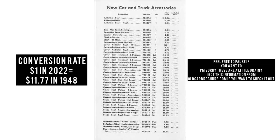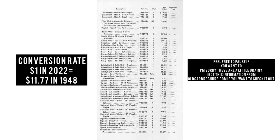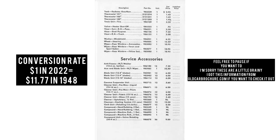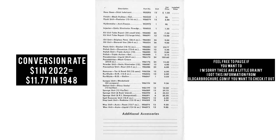The next few slides are accessories you could get when you ordered your '48 Chevy. The conversion rate I found was that $1 in 2022 was equivalent to $1,177 in 1948.